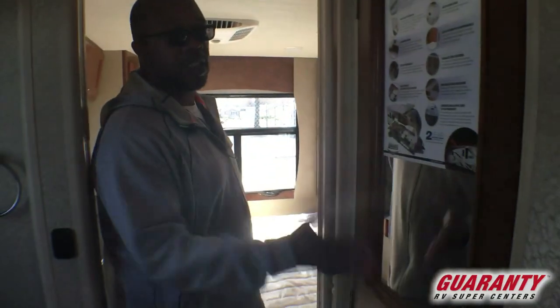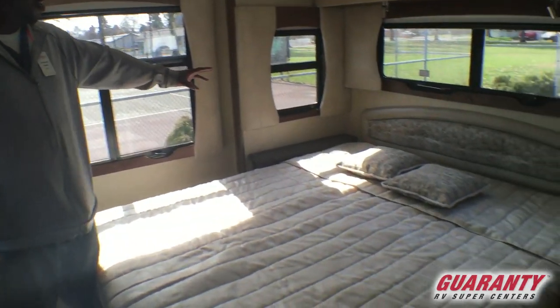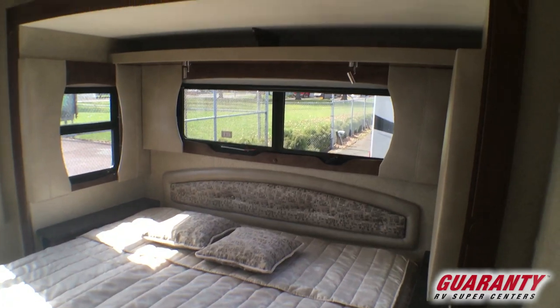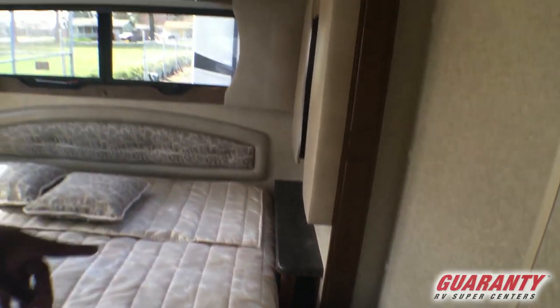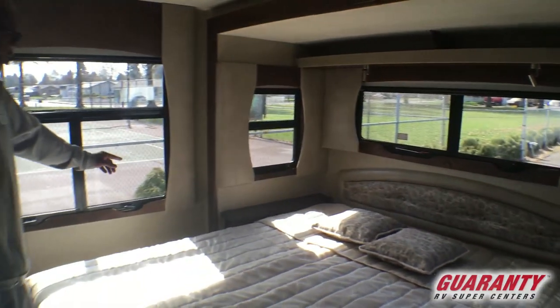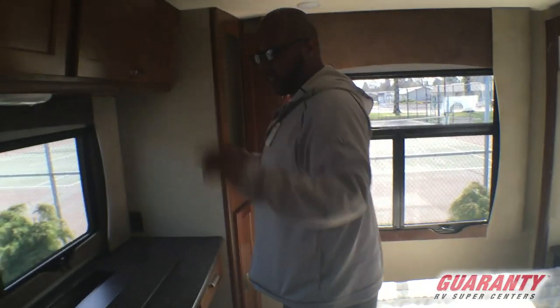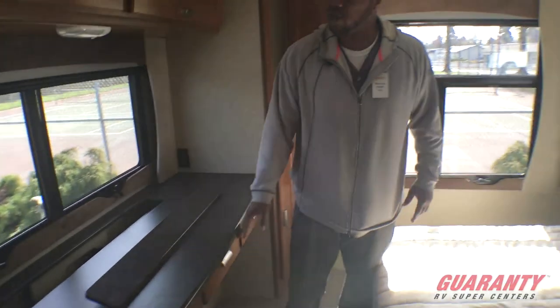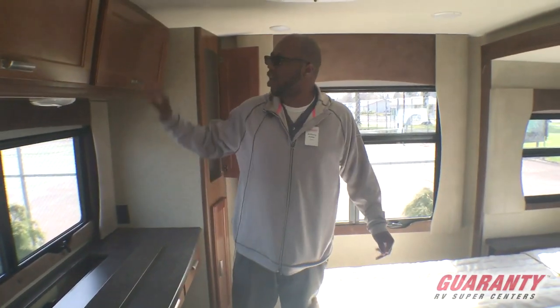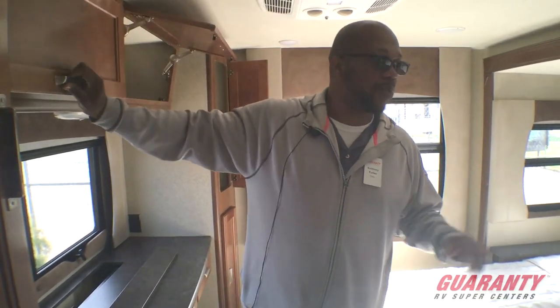Now the other awesome part about this trailer — just check this out. Your bed is on the slide, so you get lots of room in the back of this bad boy. You have your hookups right here for 110 and you also have USB plugins on both sides. You have your windows, a little hanging closet on both sides, and the TV that pops up out of here. And you have a desk slash chest of drawers if you need that, plus more storage right here. This is the best floor plan on a 24-foot trailer that you can get.